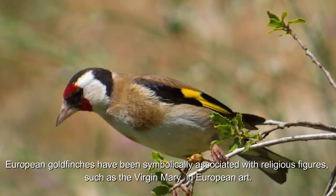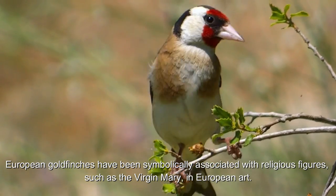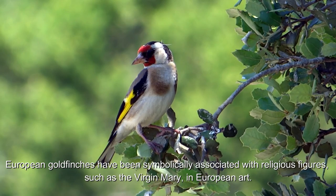European goldfinches have been symbolically associated with religious figures, such as the Virgin Mary, in European art.